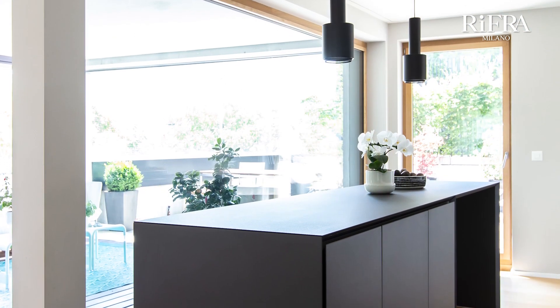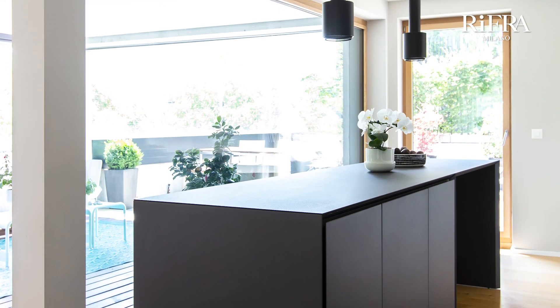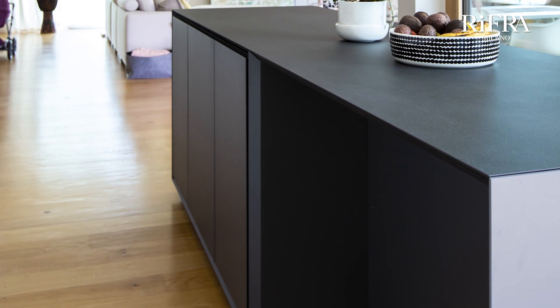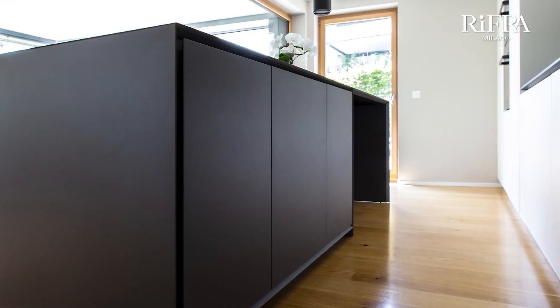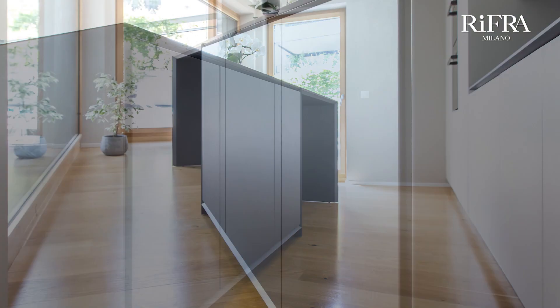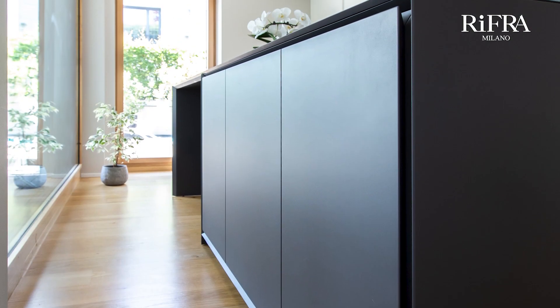The kitchen consists of an island in hand-troweled black concrete, with a ceramic top that also serves as a high snack counter. The island is characterized by 45-degree cuts around the entire perimeter of the kitchen, giving the island a unique and contemporary design.